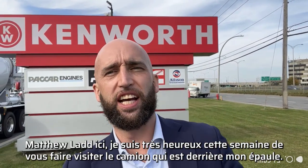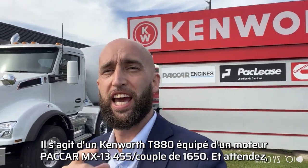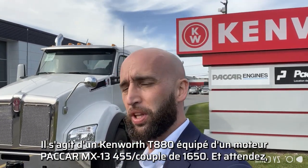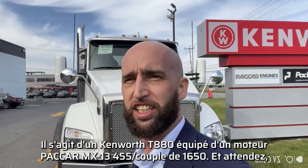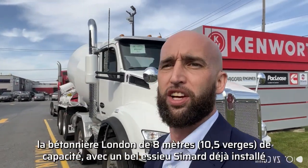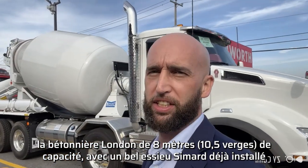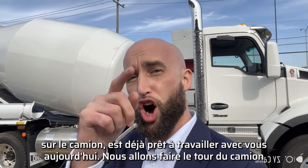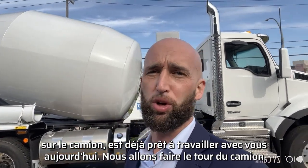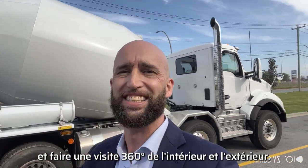Matthew Ladd here. I'm very excited this week to take you around the truck over my shoulder. This is a Kenworth T880 with a Paccar MX13 engine producing 455 horsepower and 1,650 lb-ft of torque, and a London Machinery 8-meter, 10.5-yard capacity cement mixer with a Seamar axle already installed on the truck ready to work. Let's give you a full 360 tour inside and out.